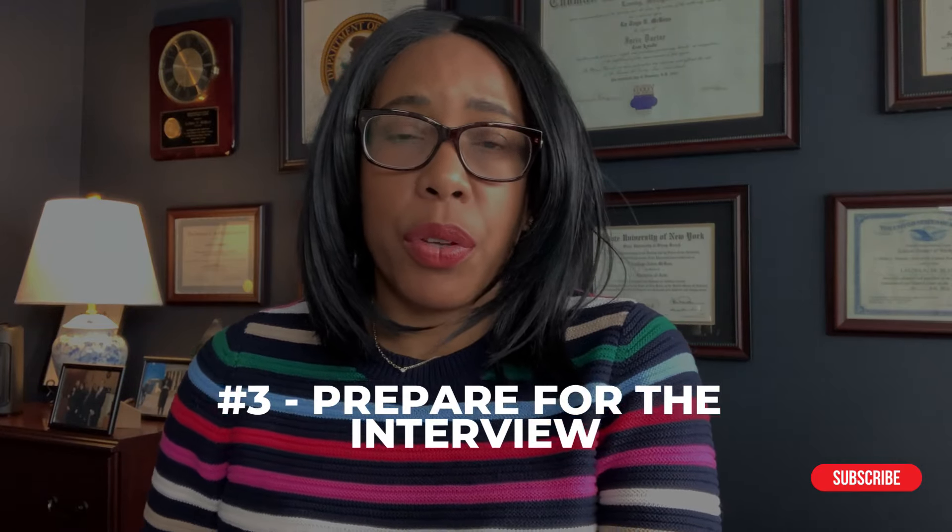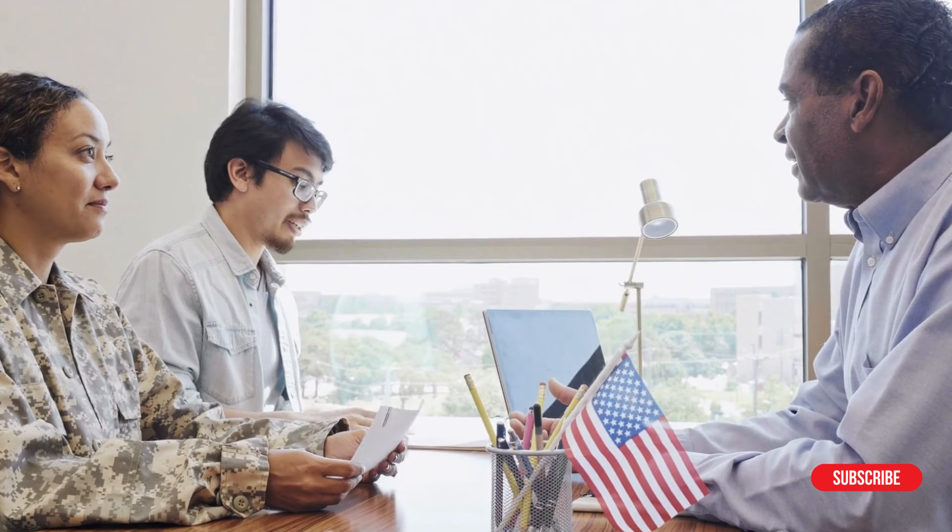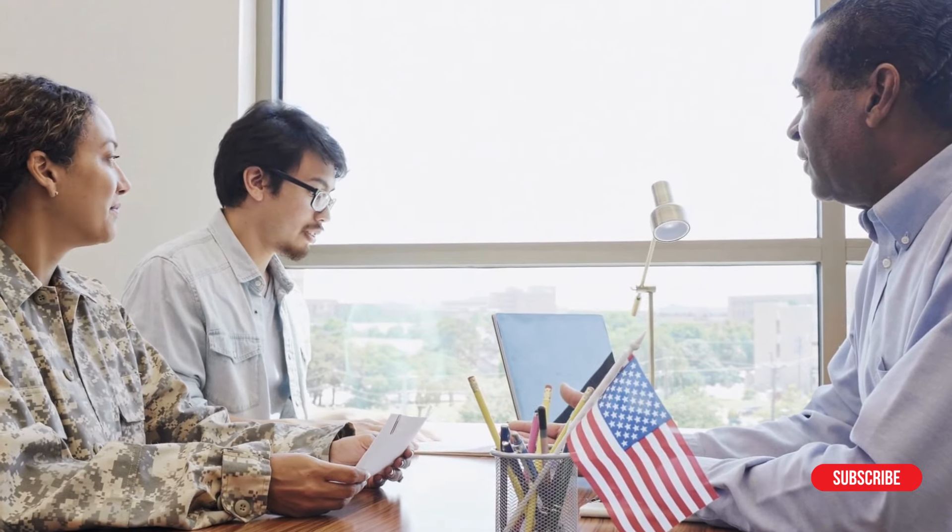Number three, prepare for the interview. If you get called in for an interview with your relative, prepare for it and take it seriously. Don't think that all is well just because you know everything about your mother or your child. Sit down, talk about some things, and talk about the applications you've submitted to the government. Disclose what needs to be disclosed about your past so that you're not blindsided at the interview. Work with an attorney to prepare yourself if you're doing a marriage case, because marriage cases are complex and you want to make sure that you nail it.